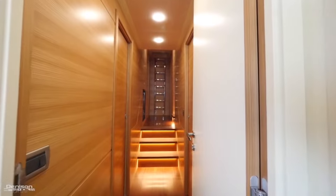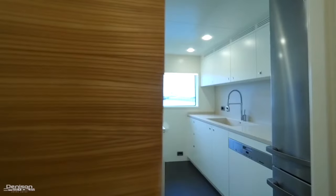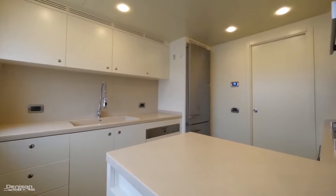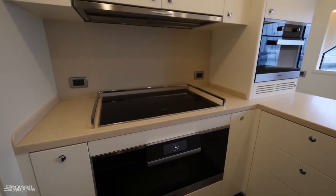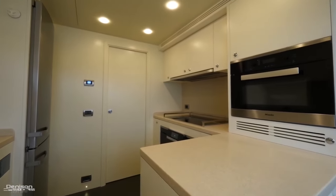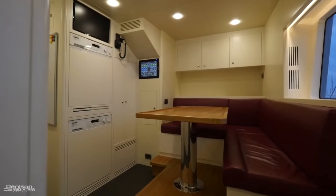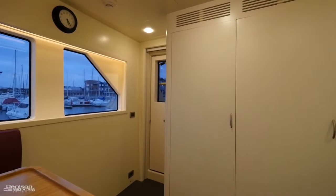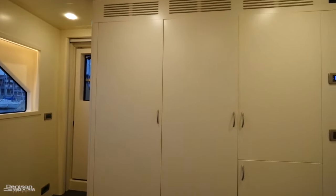Back on the main deck heading forward, the port side has the fully equipped galley with all Miele appliances: oven, broiler, microwave, dishwasher, six-burner cooktop, and full-size fridge and freezer. Across from the galley is the crew mess with a Miele washer-dryer and additional Miele fridge and freezers — crucial for long-distance cruising.